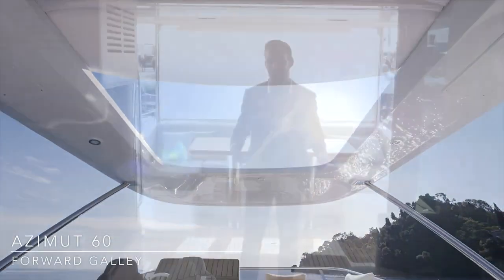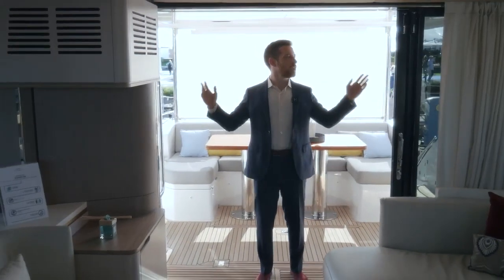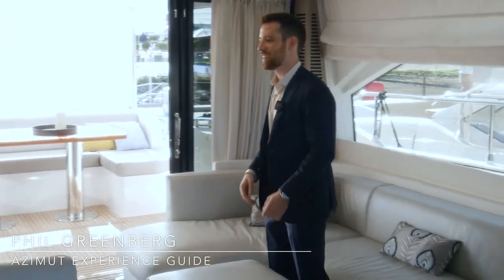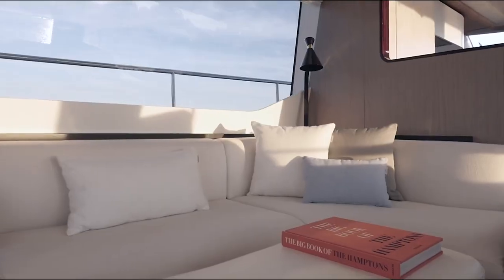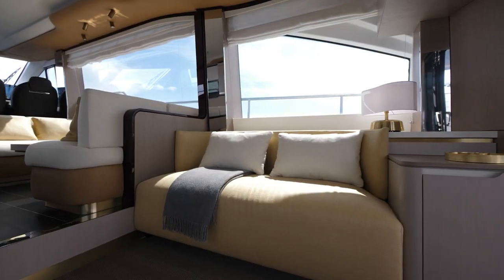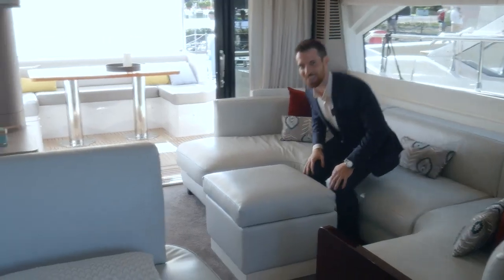The standard layout for the Azimut 60 comes with a wide-open entrance that blends the full-width lounge together with the cockpit to create a unique indoor-outdoor social area. The sofa here is perfect for family viewing sessions of the hidden TV, or for conversation, thanks to the counter-facing sofa on the starboard side.